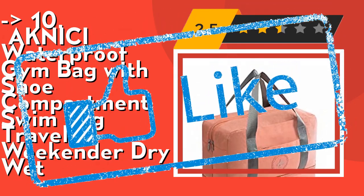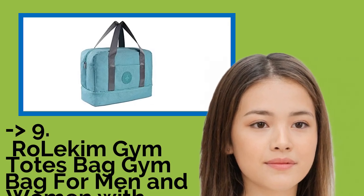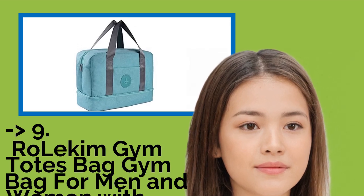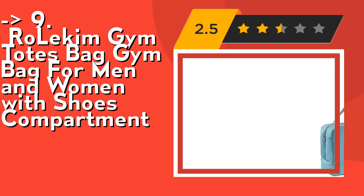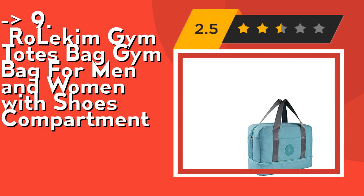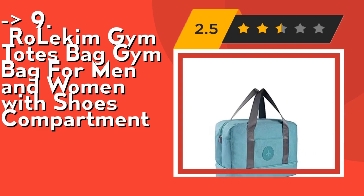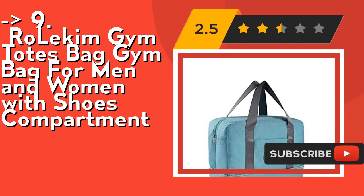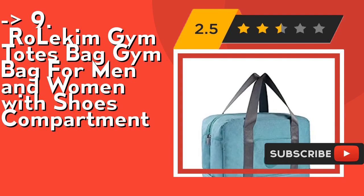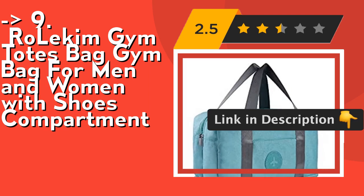Ninth on the list is the Rollicum gym totes bag, a gym bag for men and women with a shoes compartment. It features a dry/wet design — the wet pocket is made of waterproof lining material to hold your wet clothes and prevent your other dry clothes from getting wet, suitable for swimming or gym exercise. It has multiple pockets to classify personal items: dry pocket, wet pocket, shoes compartment, and internal and external little pockets for a bigger storage capacity.